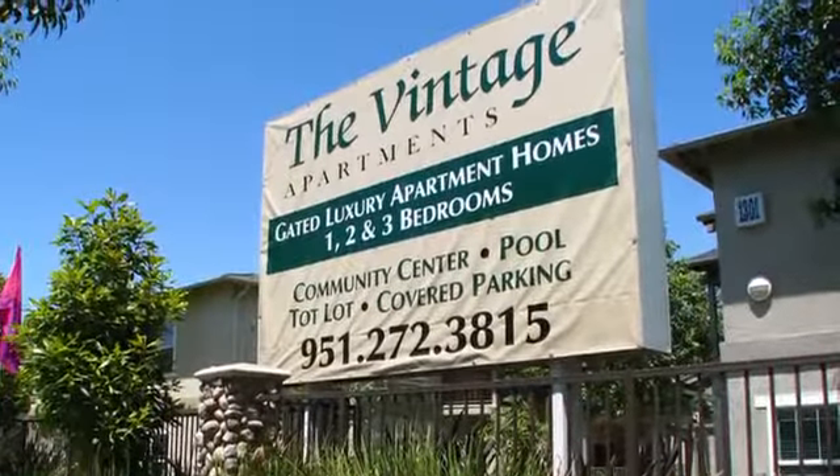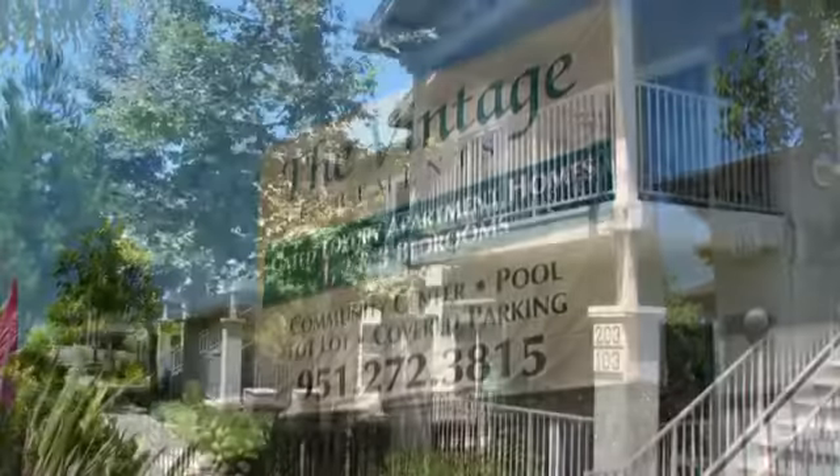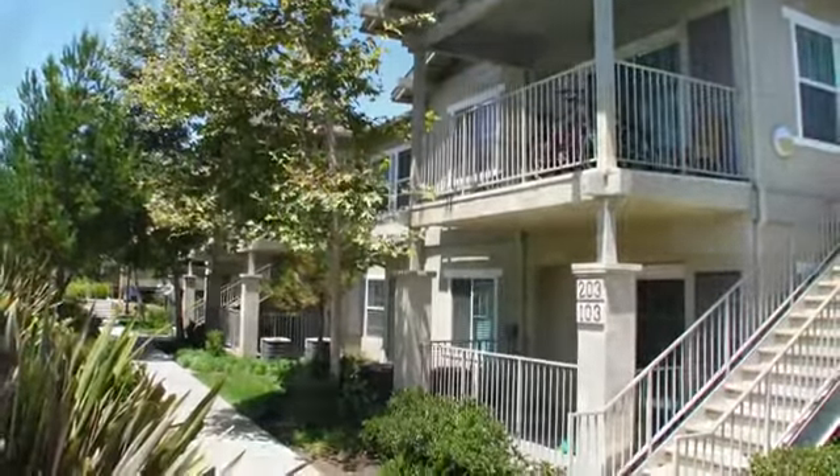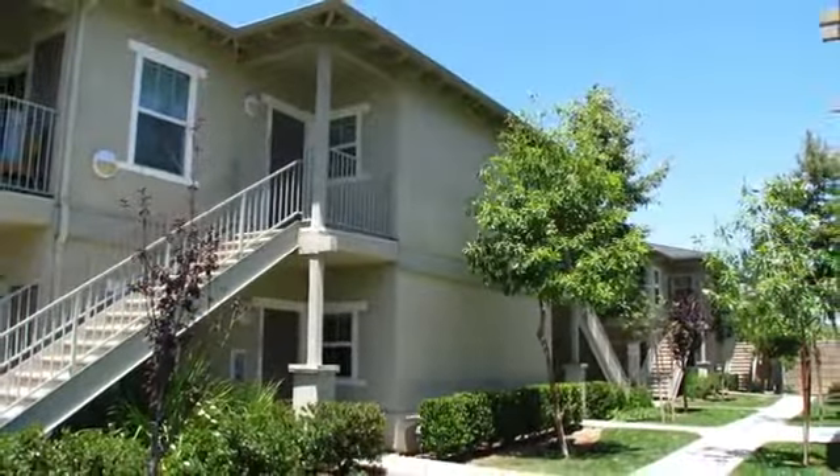Discover The Vintage Apartments, a beautifully landscaped, gated apartment community with on-site professional management, flexible lease terms, and a welcoming pet policy.